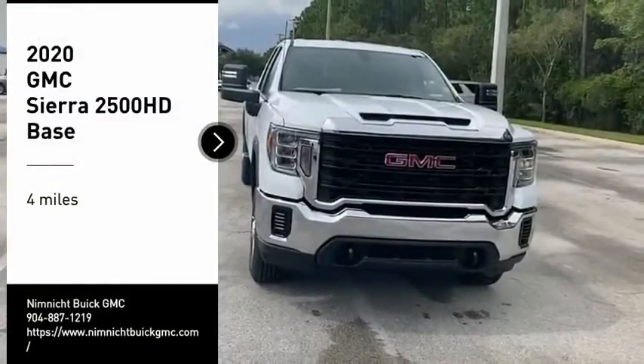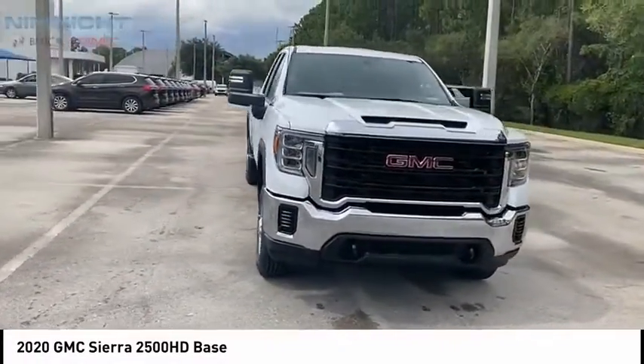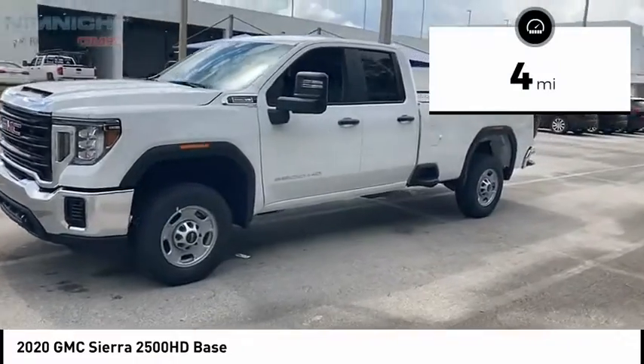Come test drive the 2020 Sierra 2500 HD. The GMC Sierra 2500 HD has all your workhorse basics covered. No worries here — this vehicle has less than 100 miles.